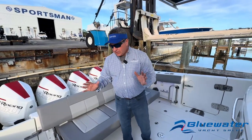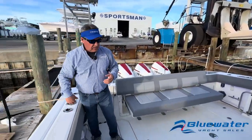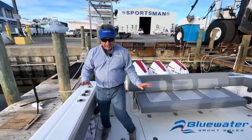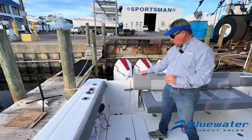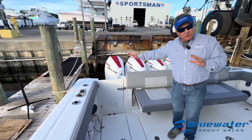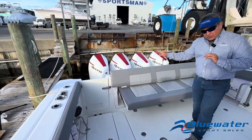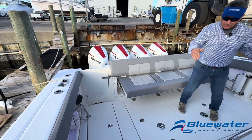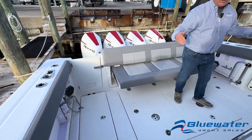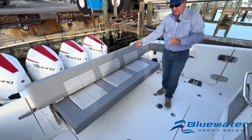We're looking at a couple things here in the cockpit. Nice deep cockpit with combing pads all the way around. You'll see a transom door with a swim ladder — you do not have to have anyone in the boat to deploy that ladder, which is a nice safety feature. Storage under both gunnels. We've got fish boxes in the floor here and forward. Folding stern seat right here.